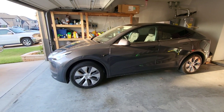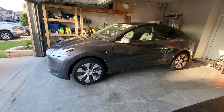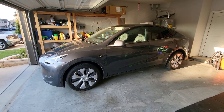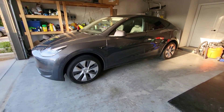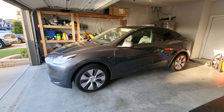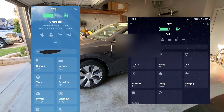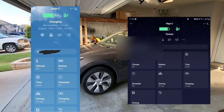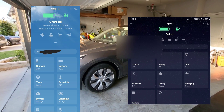Super cool app in the App Store — the first two weeks are free, which is what I'm doing. I don't know if I'm going to cancel after that, but we'll see. It has some really cool interfaces and shows you more detailed data about the Model Y. It also lets you do some more customized cool things that the regular Tesla app doesn't do.